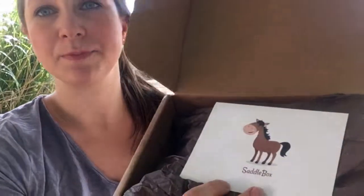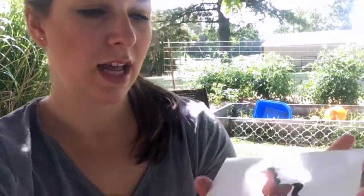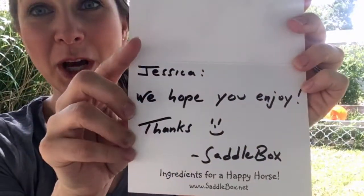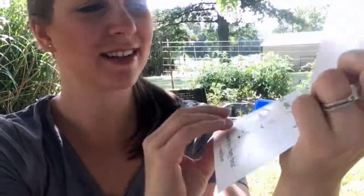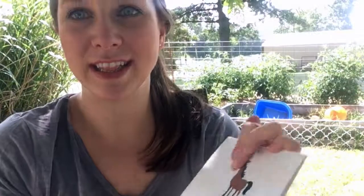I'll put a link for the SaddleBox in the description so you can check it out if you want. Whenever you first open the box, it has this little card inside and it says SaddleBox — 'Jessica, we hope you enjoy.' Thanks SaddleBox! It's neat to have a nice little personal handwritten note.